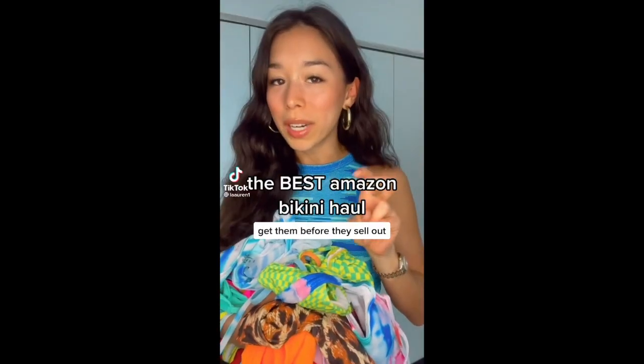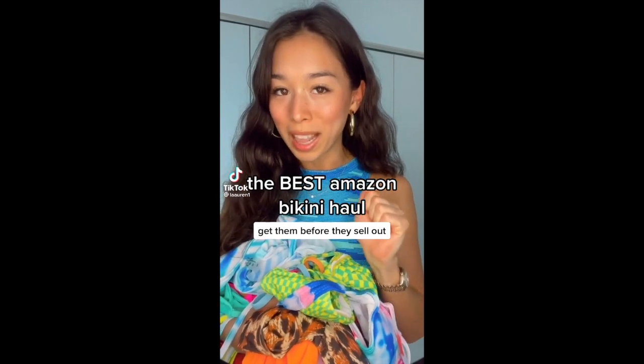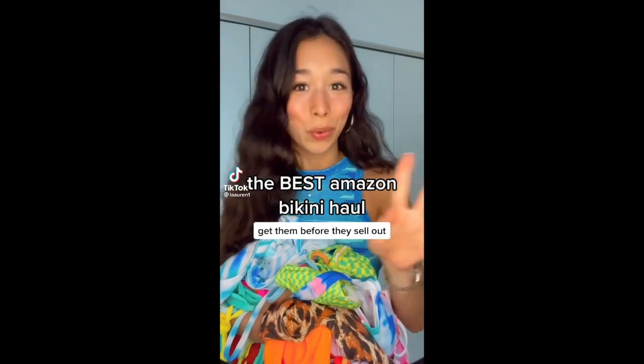This is a realistic Amazon bikini haul, but none of them were bad, so this is just going to be a great Amazon bikini haul. This is the cutest bikini I've ever seen — and guess what, it comes with a matching sarong. Immaculate. This one's the same idea — get me to a beach please.